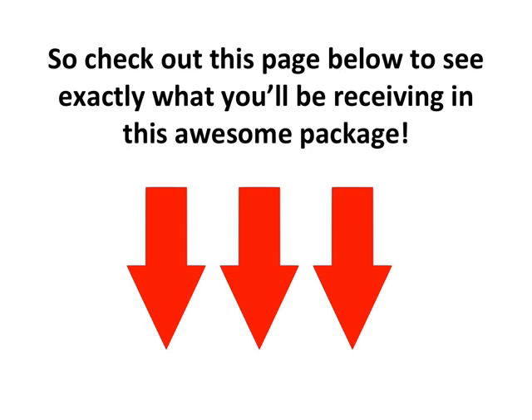So check out this page below to see exactly what you'll be receiving in this awesome package.